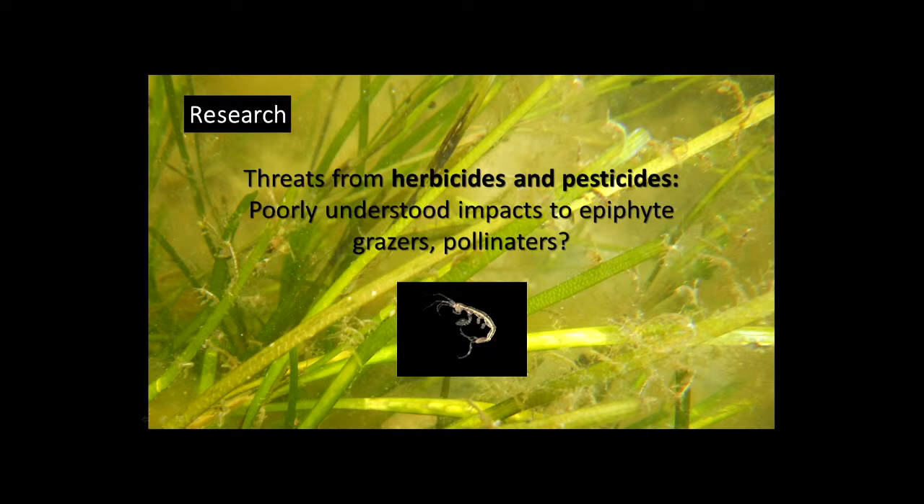One thing that hasn't been addressed very well and concerns me is the issue of herbicides and pesticides. There's been some work showing herbicides directly influence seagrass through surface water or groundwater. There's also the issue of pesticides on grazers — animals that eat algae growing on seagrass, helping keep it healthy. Recent evidence suggests amphipods may actually help spread pollen around seagrass meadows, much like a bee does in terrestrial systems. The impact on the seagrass community from pesticides — we really don't have a good idea, and that needs research in the future.